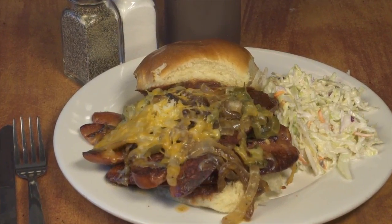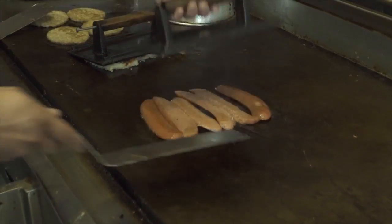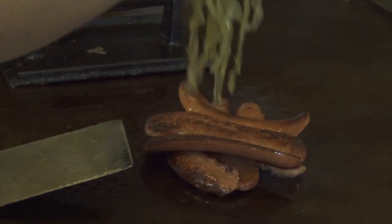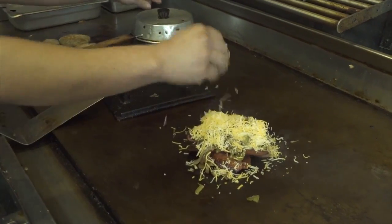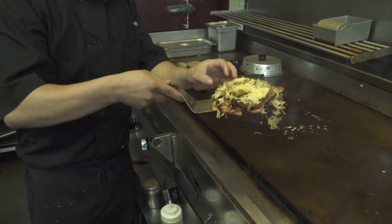Next came the half-pound spicy leek sandwich at $7.99. This is a sandwich where if you really want to pig out. It was a substantial, huge sandwich — two quarter-pound spicy leek sausages that are split in half and grilled, then topped with onions, bell peppers, jack cheese mixture, and barbecue sauce. It's a massive creation.